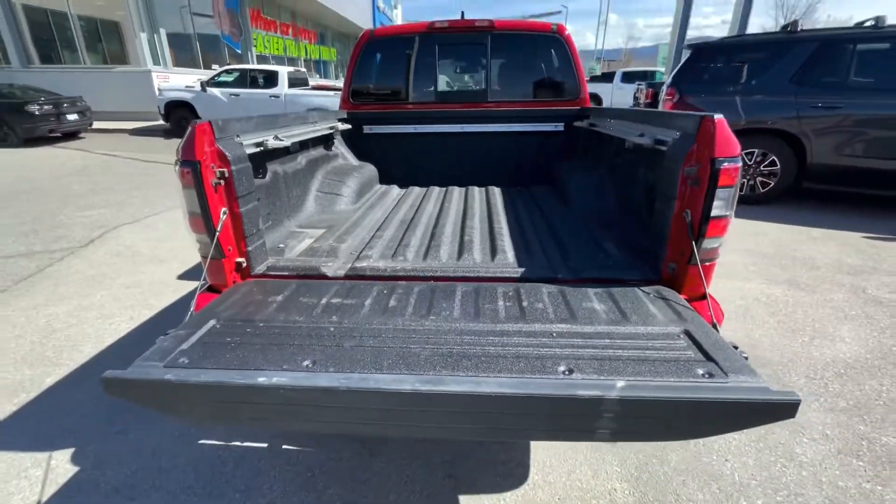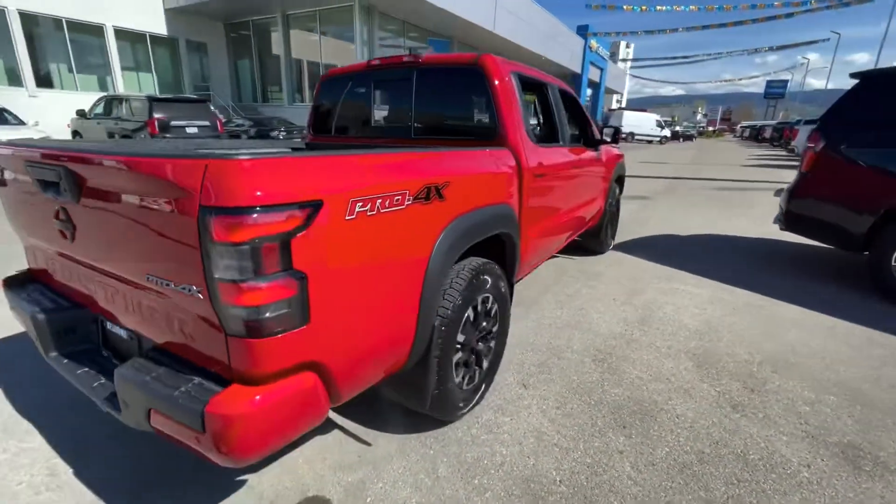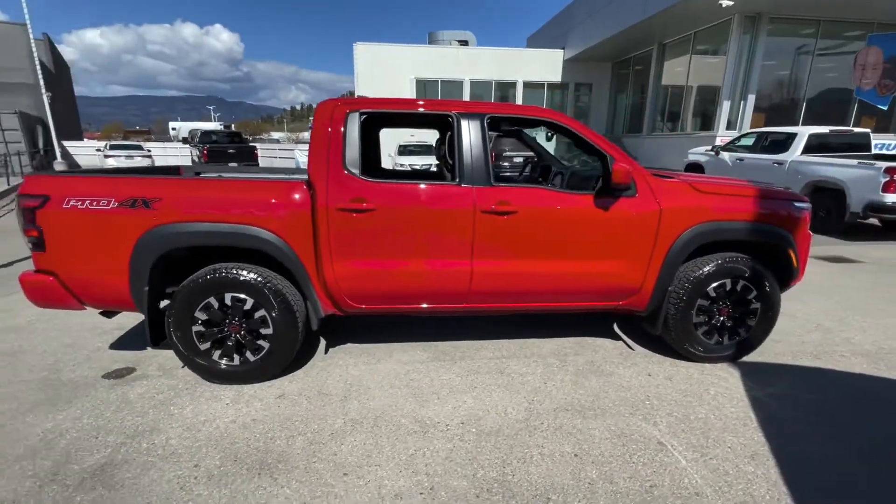You've got the soft opening tailgate. Just a real nice looking truck in bright red.